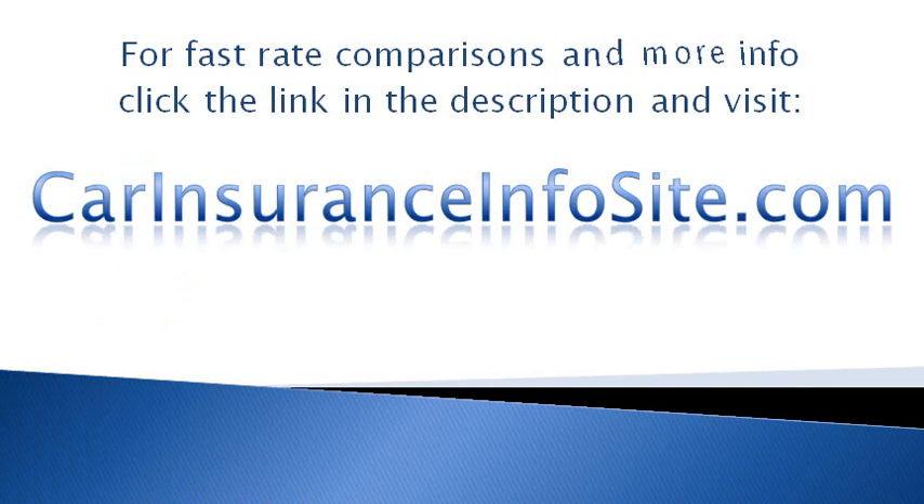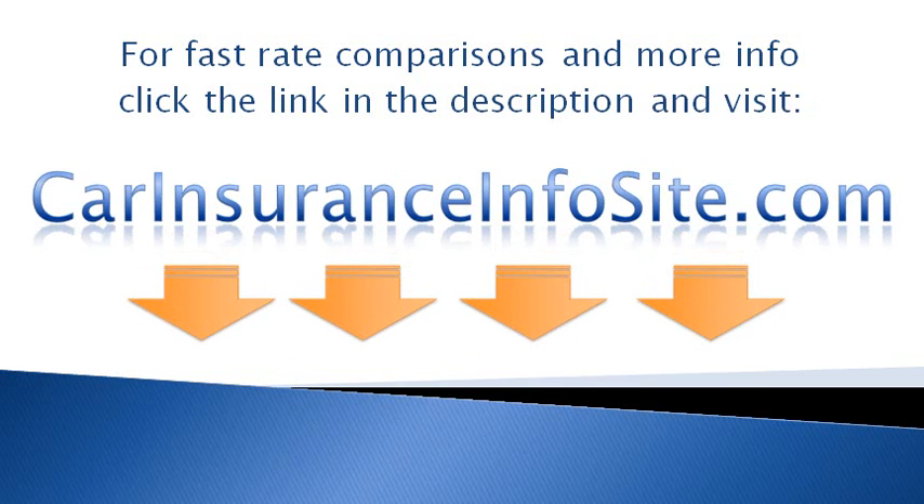For fast rate comparisons and more info, click the link in the description and visit carinsuranceinfosite.com. Get all the information you need for the best possible car insurance.